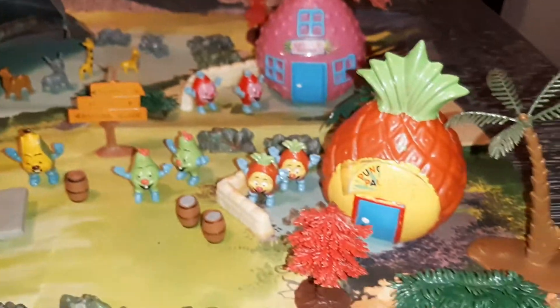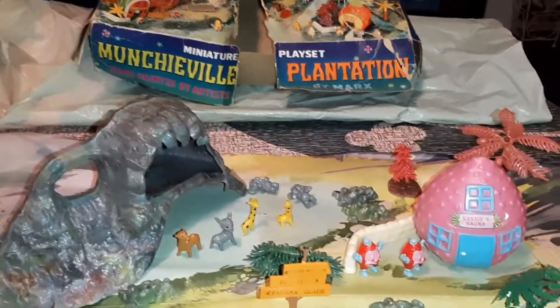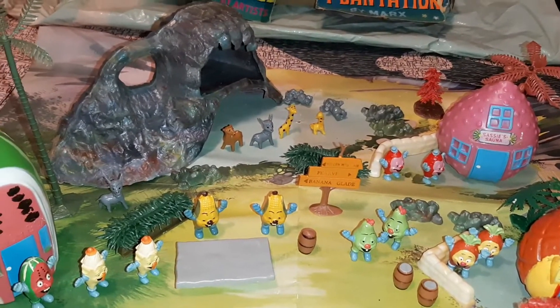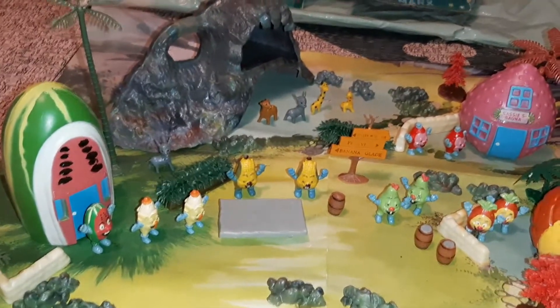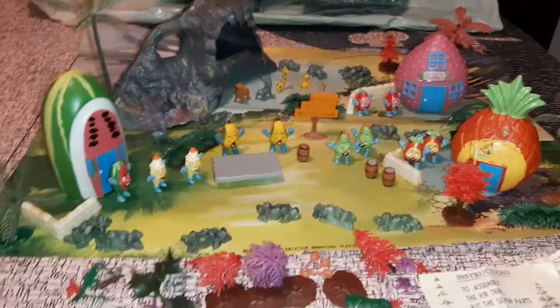It's a totally cool set. So I looked up on Worth Point — you can have some of the paperwork, obviously the box is destroyed — and the last one sold for $395. It didn't have a box with it and it didn't have as many pieces. A more complete version sold for about $500.